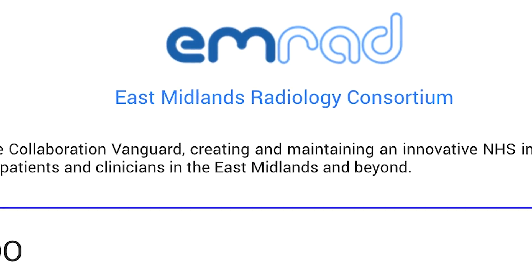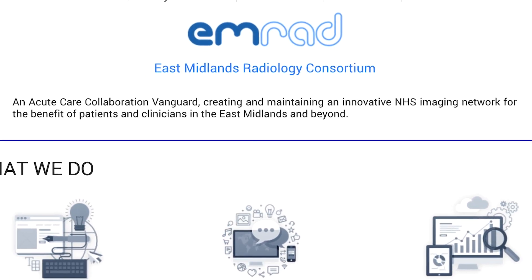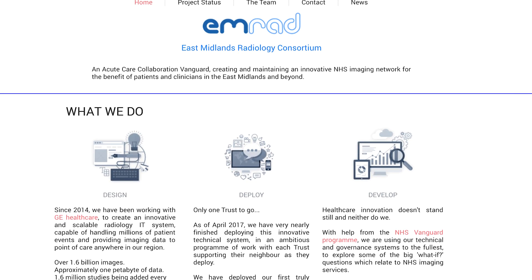We took seven NHS organisations that were really struggling to provide radiology services, and we thought that maybe by running a joint procurement for those seven organisations we could save a bit of cash. Once we started doing that, we realised there was real potential to make some big changes to clinical services — potentially helping patients in our very large geographical region get better care by getting their scans done closer to home, with reports and senior clinical input from anywhere else in the consortium.